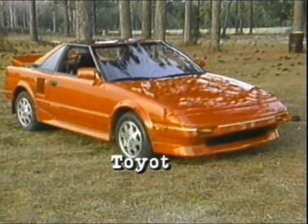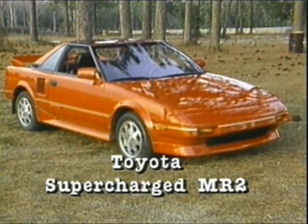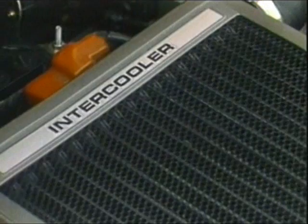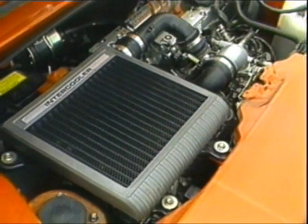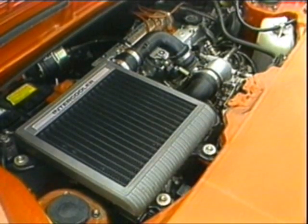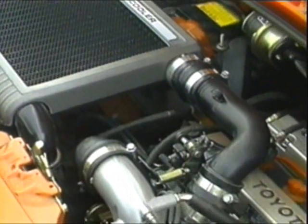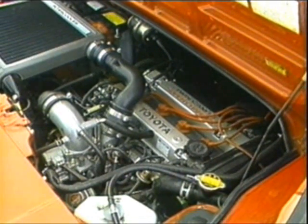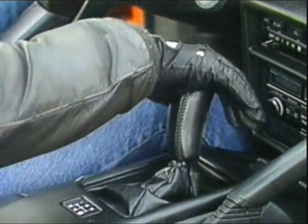Over at the Toyota side of our pits, the MR2 has a 16-valve four-cylinder — the same basic engine that's powered it since 1985 — only now it's the first modern production engine to use a supercharger. It breathes through an air-to-air intercooler, much the way better turbo-powered cars do. All told, this engine produces 30% more power than the standard MR2 engine. Ratings are a healthy 145 horsepower and 140 pound-feet of torque. The standard gear change is also a five-speed manual.